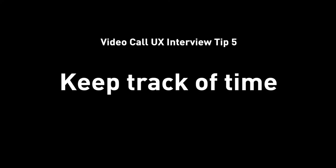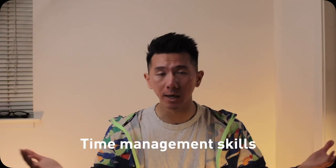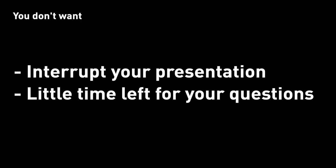Tip number five: keep track of time. This actually tests your time management skills. Since you are the one presenting, you have total control of how the presentation flows and how the conversation goes. Make sure you show what the hiring managers need to know. Check on the time so you know when it's running low. Practice your presentation and give it a run-through. If you tend to go over, maybe you have too much content or you're going too slow. You want to keep track of time because you don't want your interviewers to interrupt you when you're presenting, and you also don't want to only have three minutes left for Q&A.